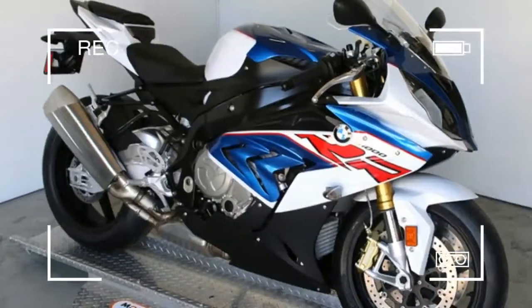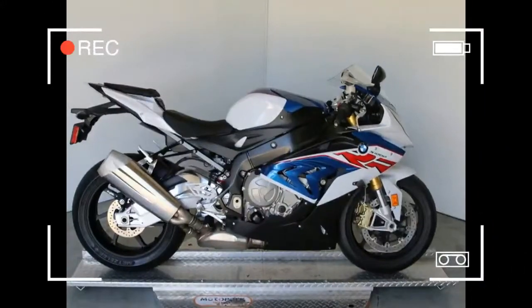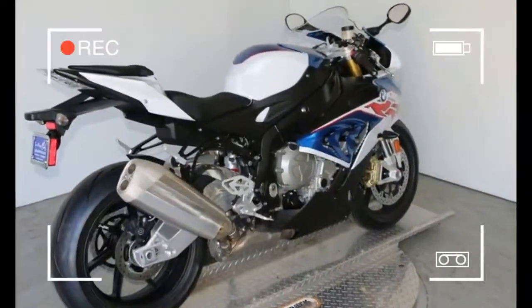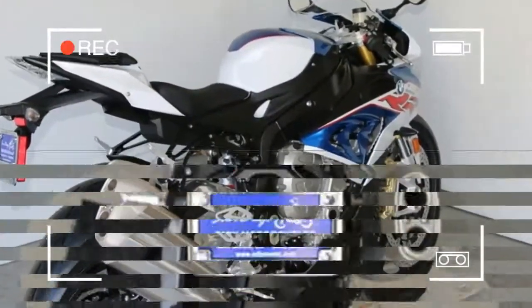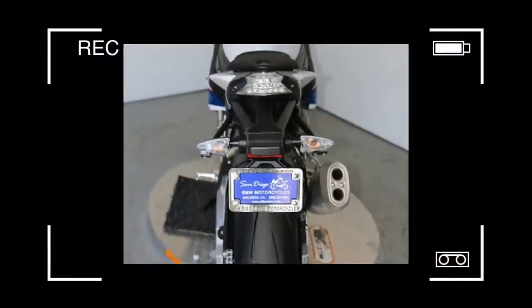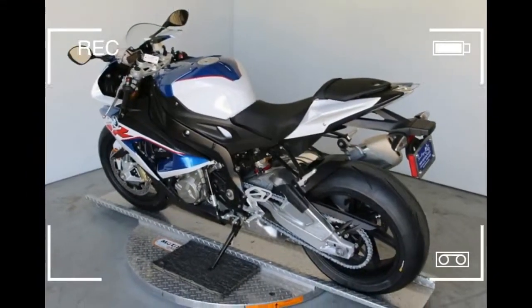2017 BMW S1000 RR Premium Race Light White / Loop in Blue Metallic / Racing Red. An icon among superbikes. The BMW S1000 RR led to a revolution in the sport superbikes category right from the outset. Thereafter, the bike continued to be developed, its tried and tested concept being honed even further and the latest technology added.